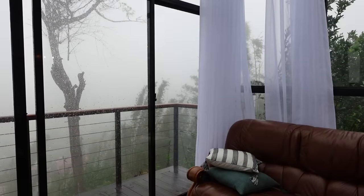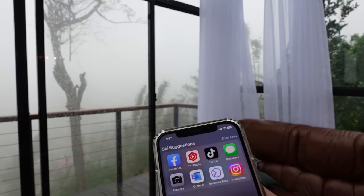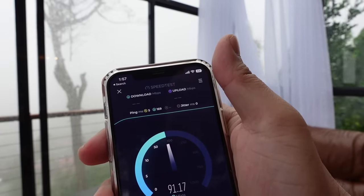If you're wondering whether you can work from Cabin in the Pines, they have WiFi here. Let's check the internet speed. Since the internet is fast enough, you can definitely work from here.